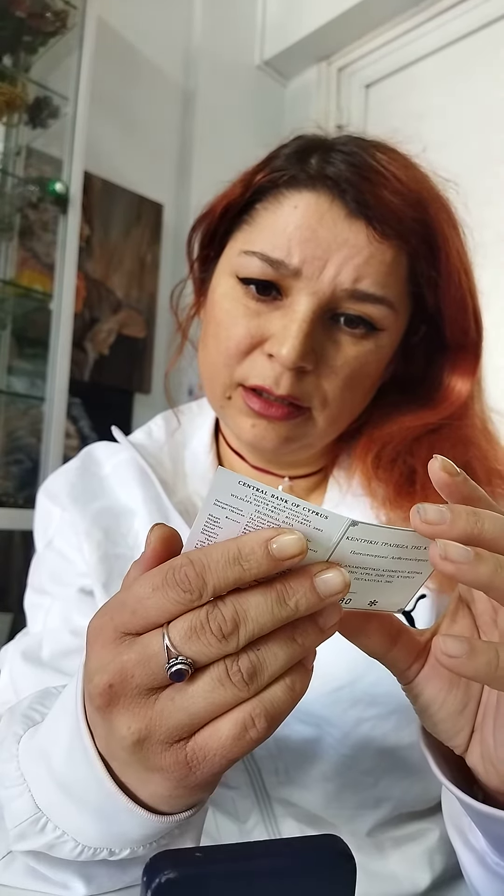It is one Cypriot pound. Let me show you one more time the beauty. I still don't have the nickel version, but this is the silver. Hope you enjoyed today — I'll bring much more silver coins, some of which you already saw in the nickel collection. Thank you for watching, see you in the next one, bye!